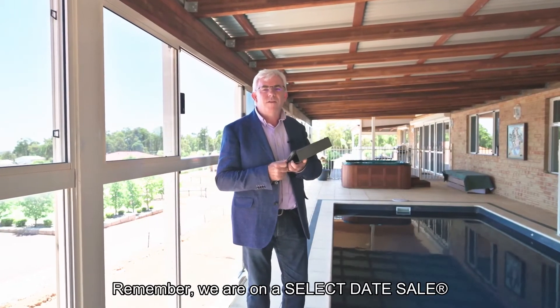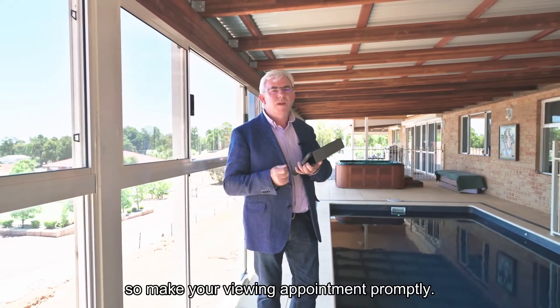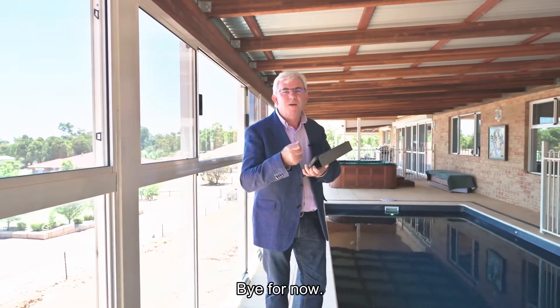Remember, we are on with a select date sale, so make your viewing appointment promptly. We look forward to seeing you next time. Bye for now.